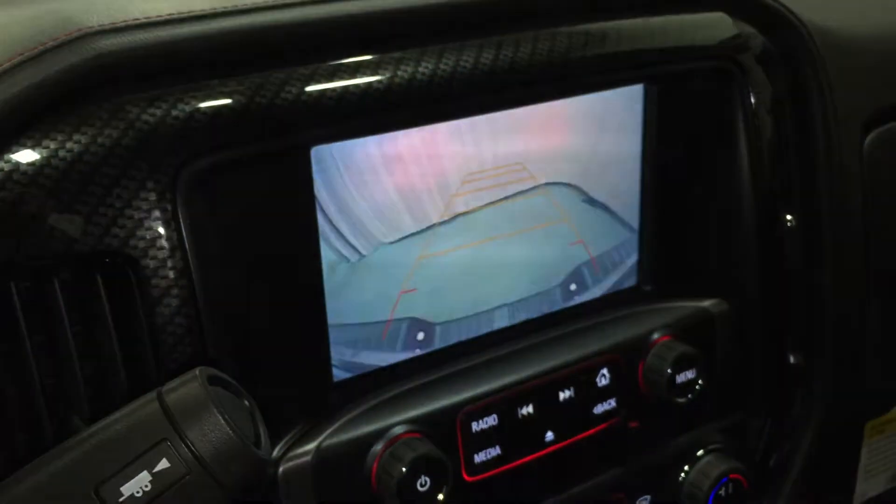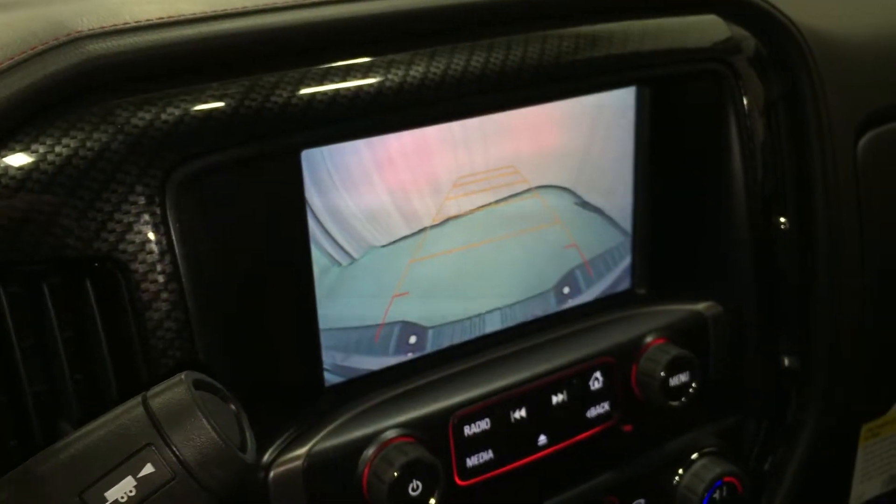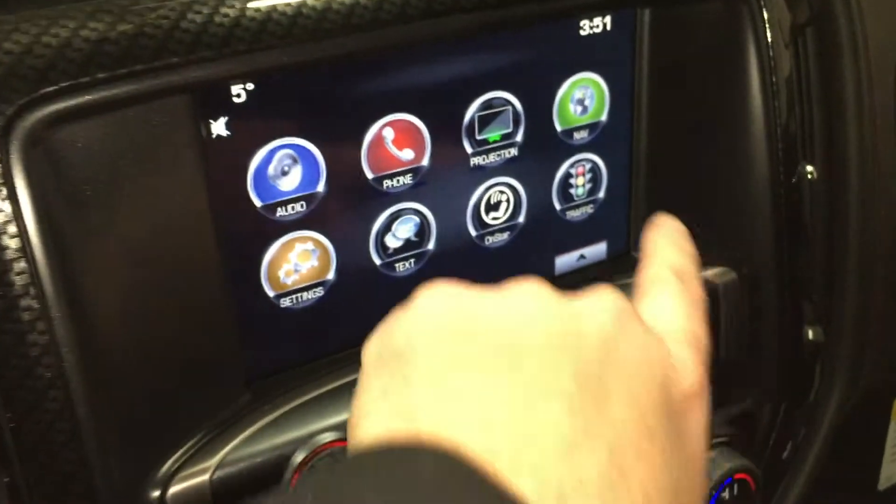You put it in reverse and that touch screen becomes an 8-inch color rear view camera. Pretty awesome.